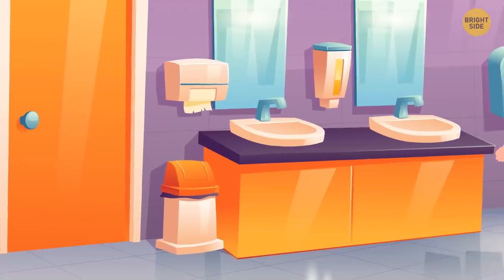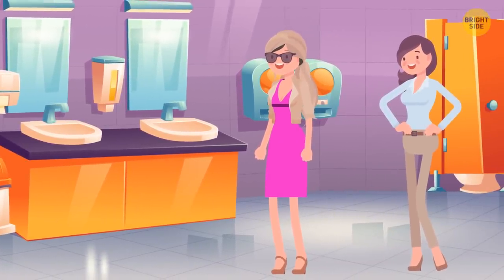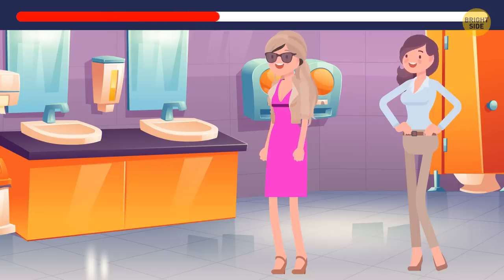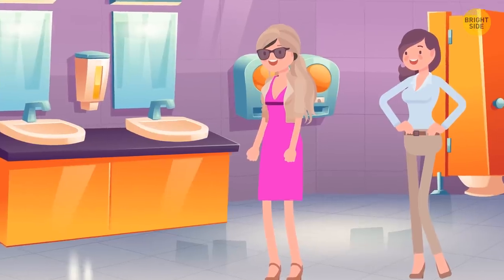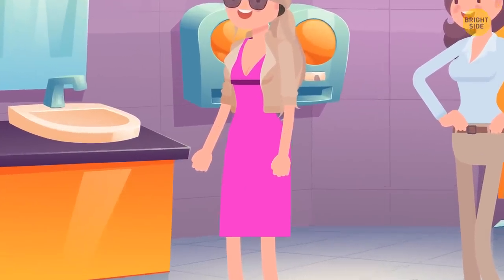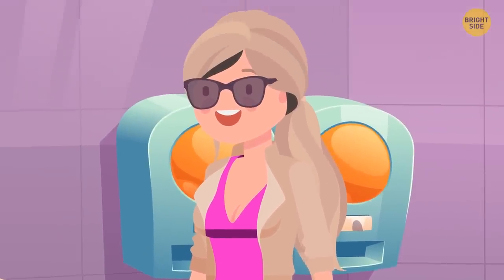Look at these two people. Can you guess which one of them is just dressed up and is not a woman in reality? It's this one here, the one in the pink dress. Look closer — she's blonde, but has dark hair on her arms. Also, you can see some naturally dark hair slipping under the wig.